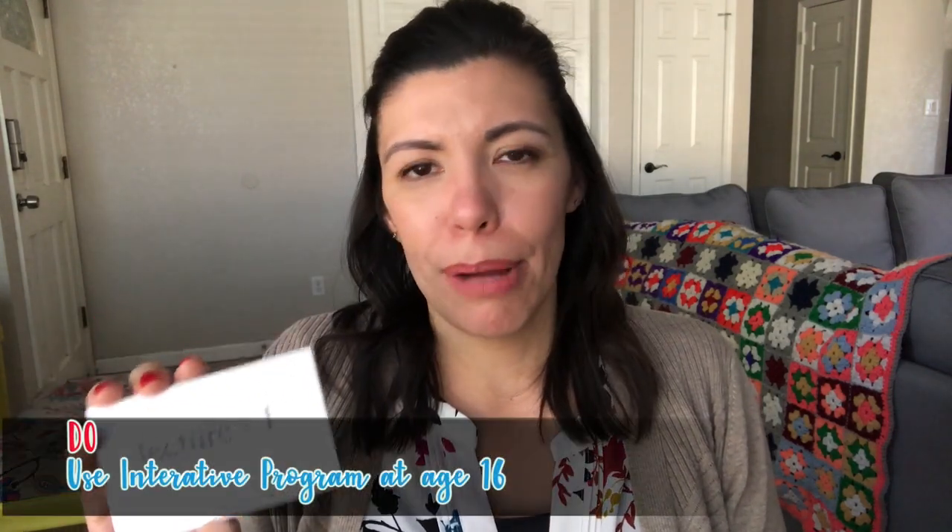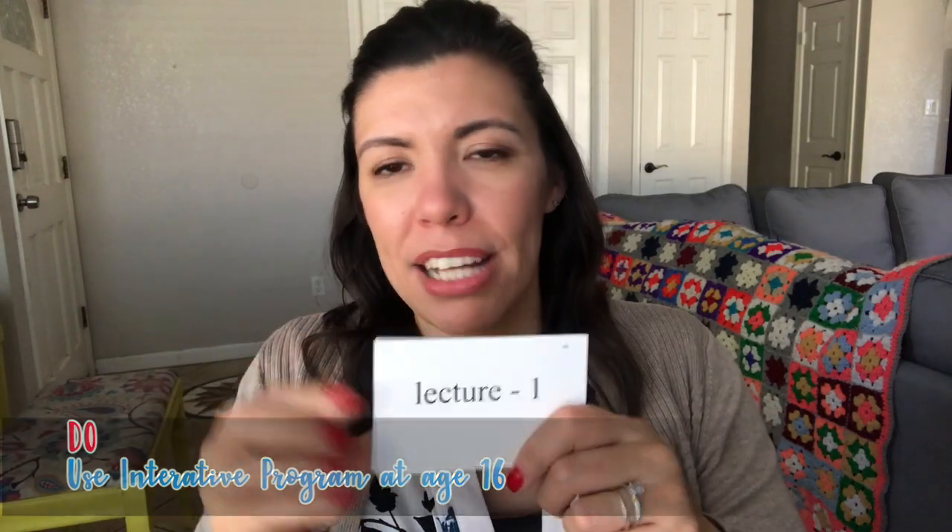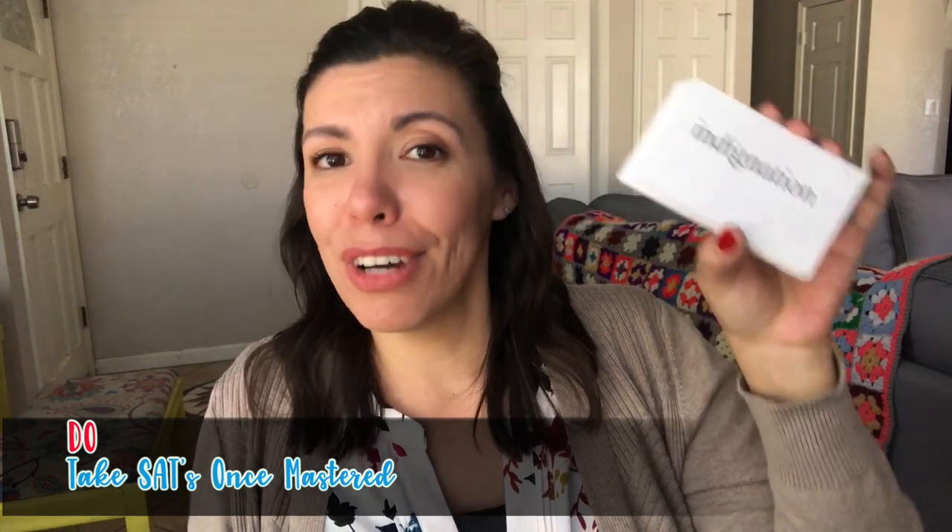Do use the interactive flashcard program that comes with RC for mastering the flashcards, but don't use it until they get to Saxon Calculus or age 16, keeping in mind the no-screens-until-16 guideline. Do take the SATs once all 6,400 vocabulary cards are mastered — the SAT is largely a vocabulary test.